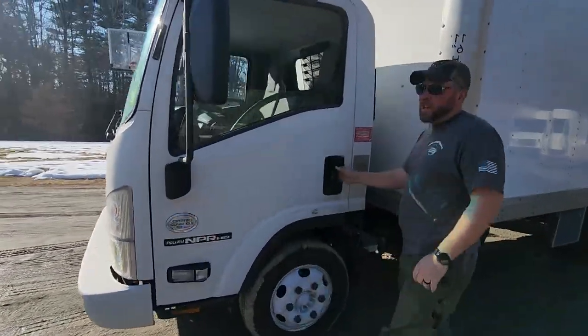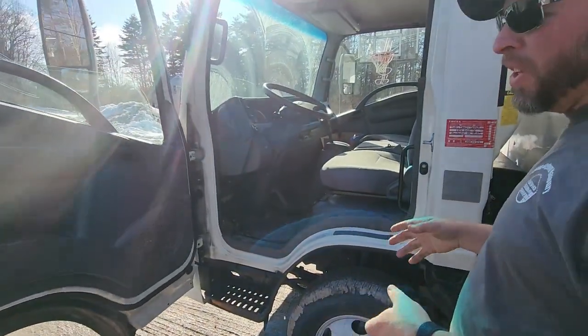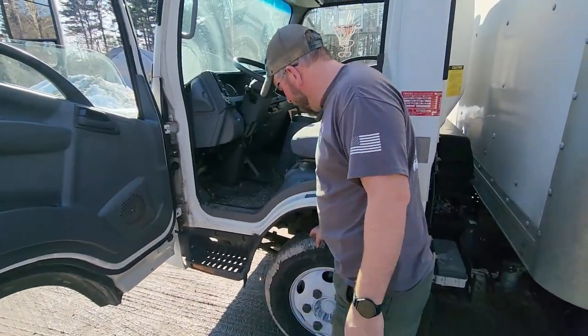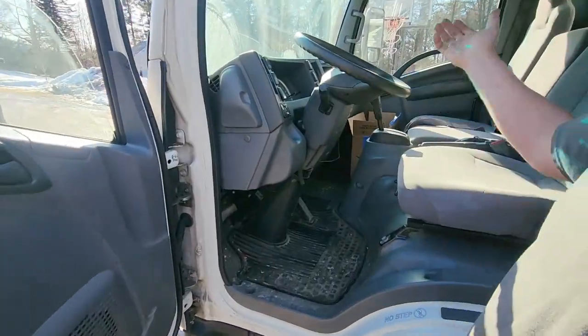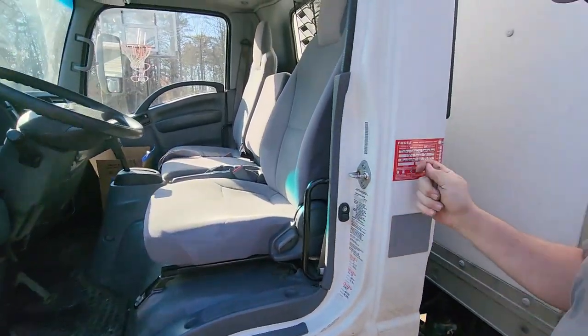Everything in the truck works fine. When we first thought about selling it was perfectly clean, but I've been using it and just this time of year it's just gross out. The front tires are in excellent shape — I can bury my fingertips in them. Everything works: horn, hazards, all lights. The truck is fully functional and recently inspected.